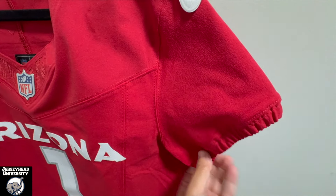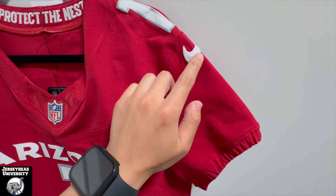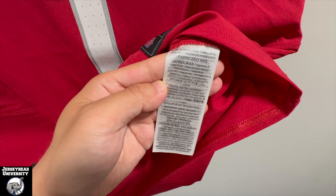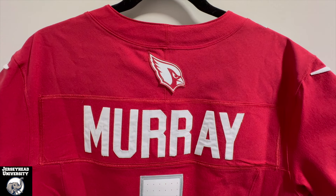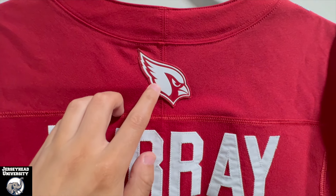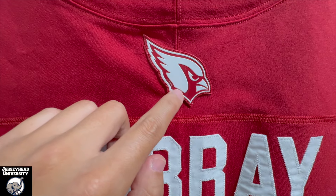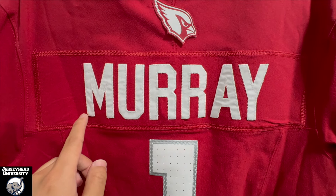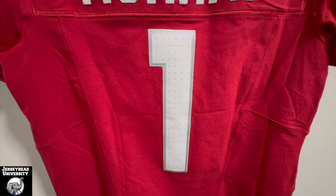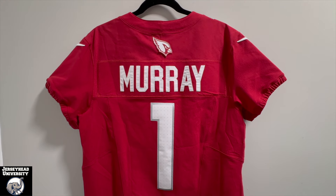The jersey is a pretty dull design otherwise — no special logos or graphics on the sleeve, just a Nike swoosh. Standard Nike tag, 100% polyester, made in Honduras. On the back, the Arizona Cardinals logo is sewn on the upper back in a plastic chrome material — not a traditional embroidered patch. We've got Kyler Murray's name sewn on a nameplate and the perforated numbers we saw on the front. Everything else is pretty standard, and that's the back of the jersey.